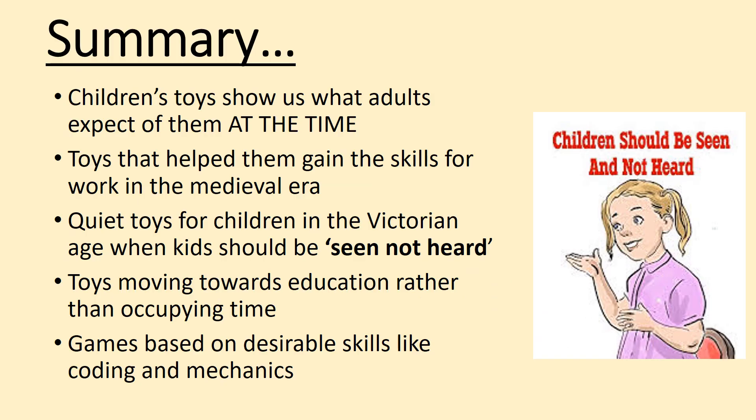In summary: children's toys show us what adults expect of them at the time. There are toys that help them gain skills for work in the medieval era — so adults expected children to work, and toys reflect that. There are quiet, independent toys for children in the Victorian age when kids should be seen and not heard — so adults wanted children to be quiet, and their toys are therefore quiet. Toys are also moving towards education rather than just occupying time, particularly in the Victorian era, and it all links to things that move because that's what adults liked.